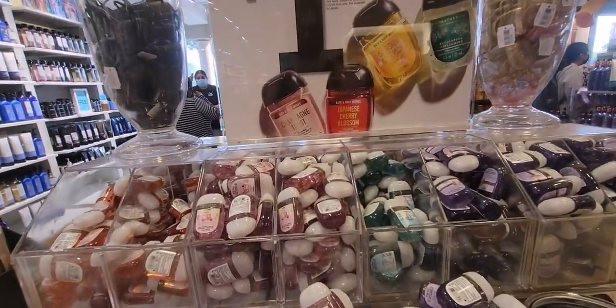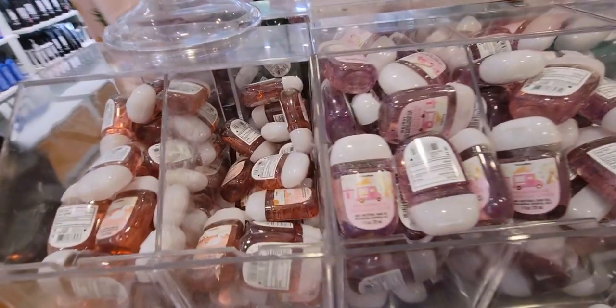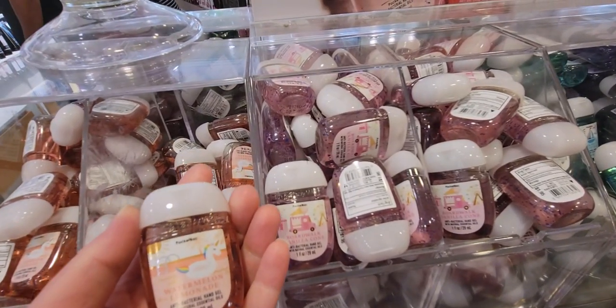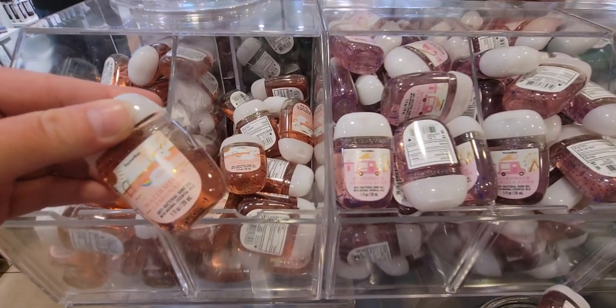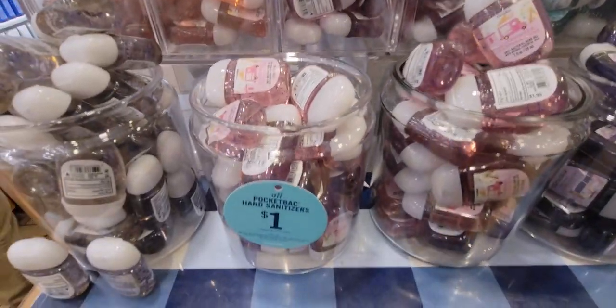There was no limit on the pocket backs, and people were buying bag fulls. I definitely participated in this sale — that haul will be up later. I actually even got candles, so let's go ahead and look at what we have here.